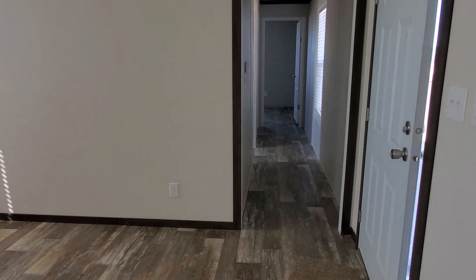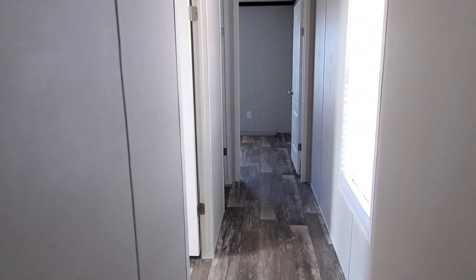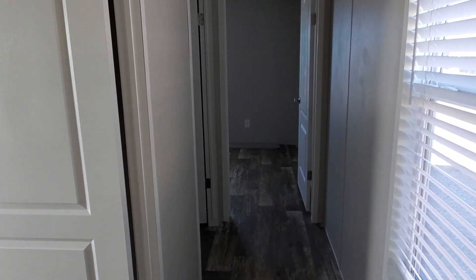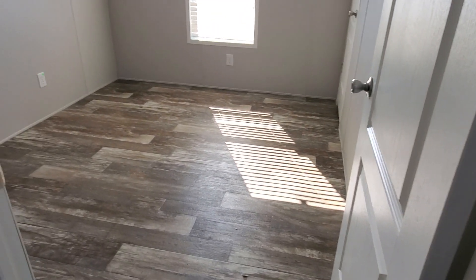I like the built-ins, but sometimes I also like having options with where I put my furniture. It's a good-sized living room space — enough for a love seat, a couch, and possibly a recliner as well. Coming off the living room, you do have your guest bedrooms.